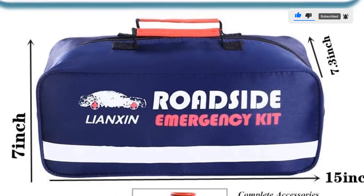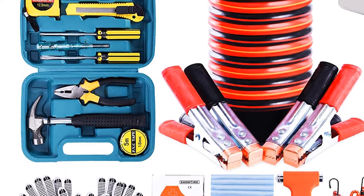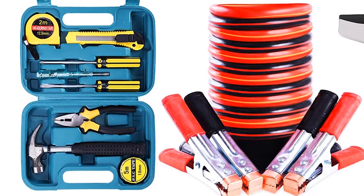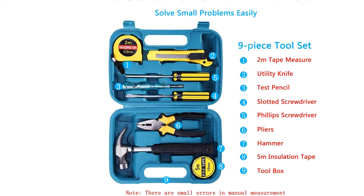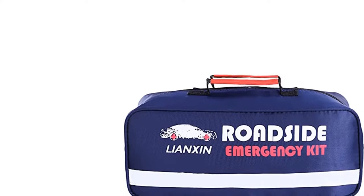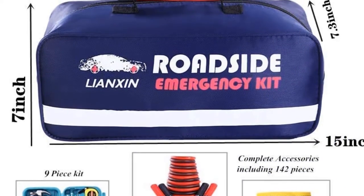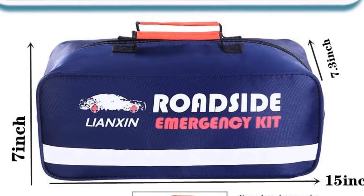UL-certified jumper cables are safer and more reliable than other non-UL-certified cables. The hammerhead is made of high-quality high-carbon steel with a pointed and flat hammer, helping to quickly break a window in an emergency. This emergency kit is lightweight and compact, fitting in your back seat, trunk, or spare tire compartment, and includes survival tools for outdoor activities like camping, hiking, and hunting.